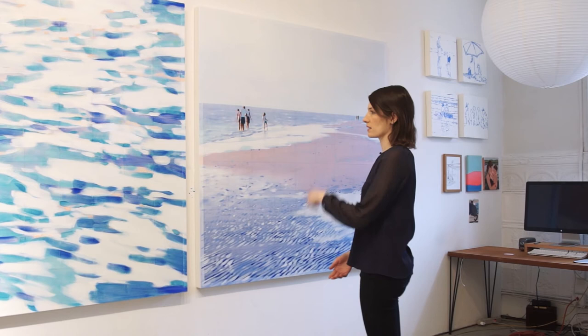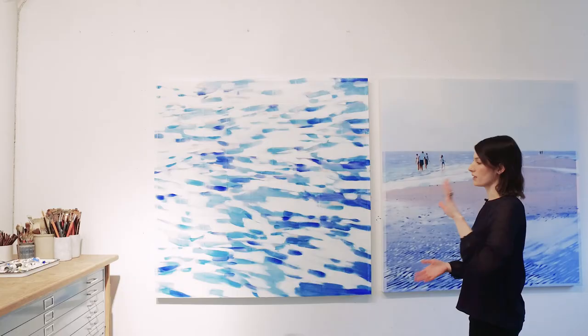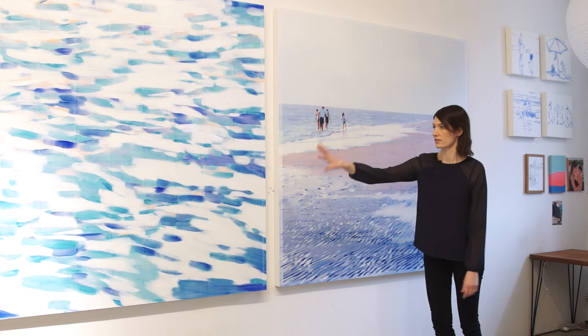And this is a single tile from another painting that is examined at — I'm guessing at the percentage enlargement — but let's say 1500%. It's akin to taking a single tile like this and then making it a five-foot enlargement.